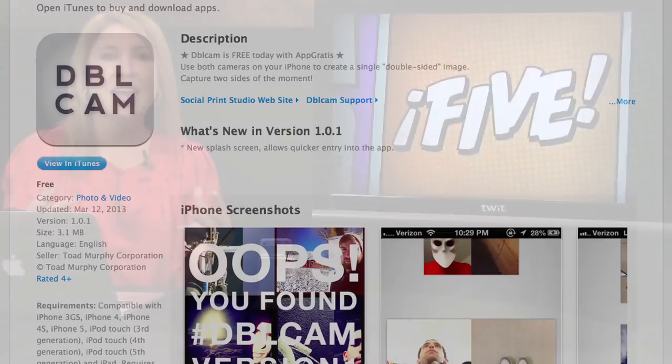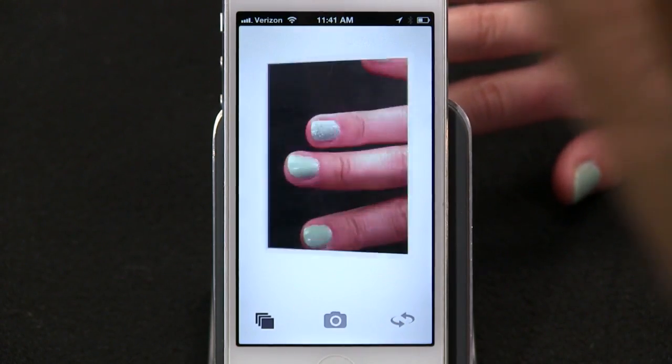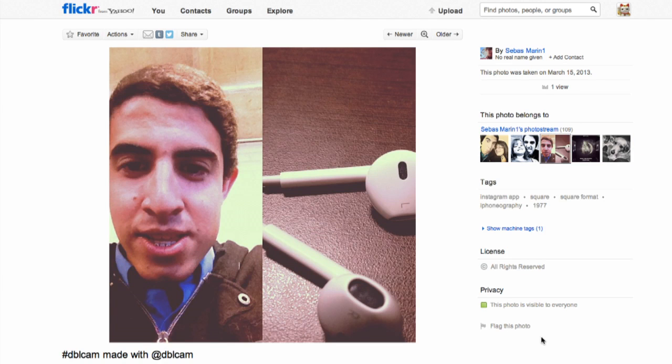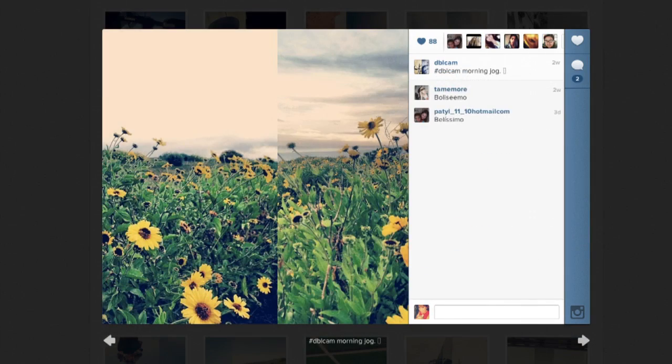Number four. Say you're out on a hike and your friends are in front of you and there's a beautiful field behind you — it'd be nice to get everything in a single photo. An app called DoubleCam (spelled D-B-L-C-A-M) sort of achieves this. You take a photo and DoubleCam uses both your front and rear cameras to snap what's in front and behind you. The finished product is a single image showing both sides of the story. The results are hit and miss, but you can get creative. The app is free right now in the App Store.